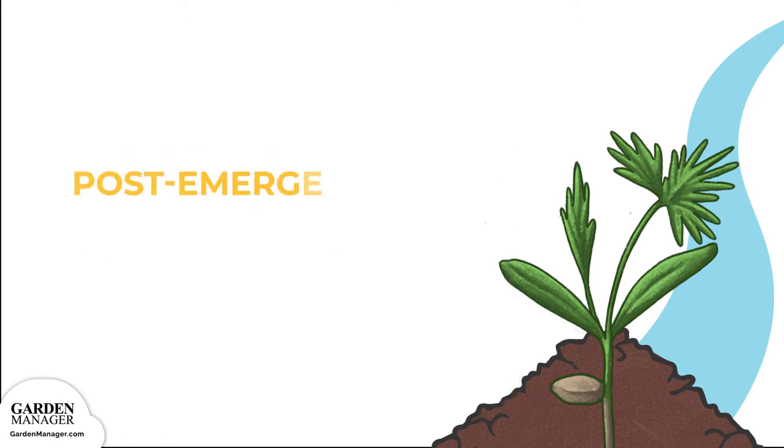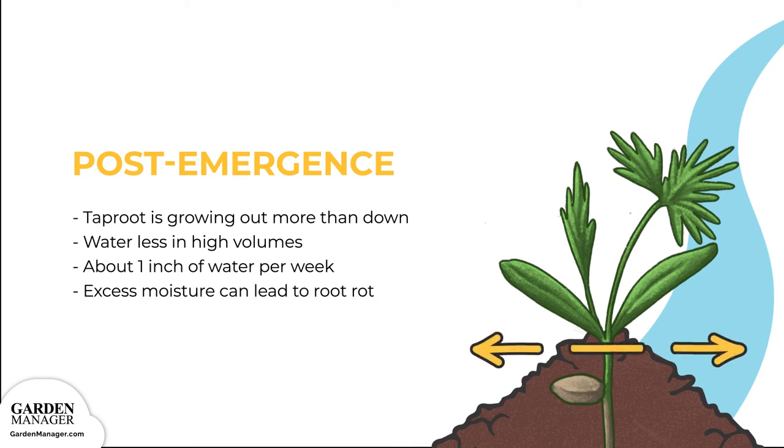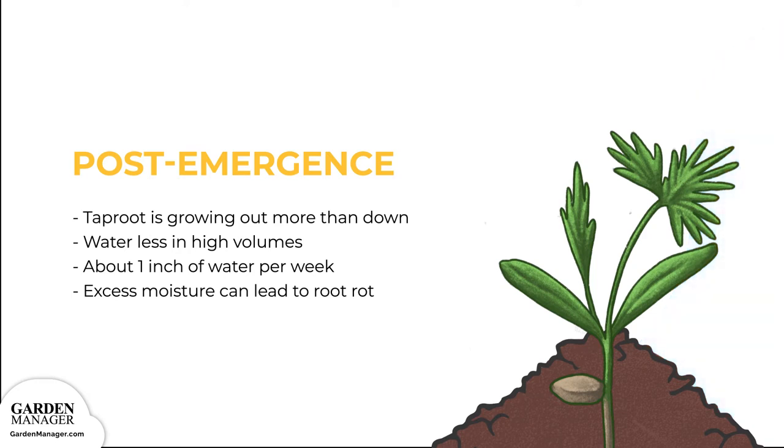In the later stages of a carrot's growth cycle, when the taproot is growing out more than down, water your carrot plants less often, in higher volumes. On average, carrots need about 1 inch of water per week. Keep in mind that excess moisture can lead to root rot.